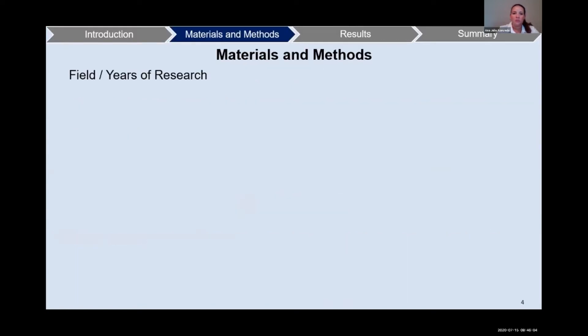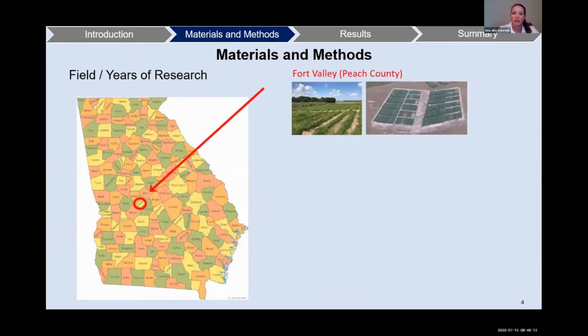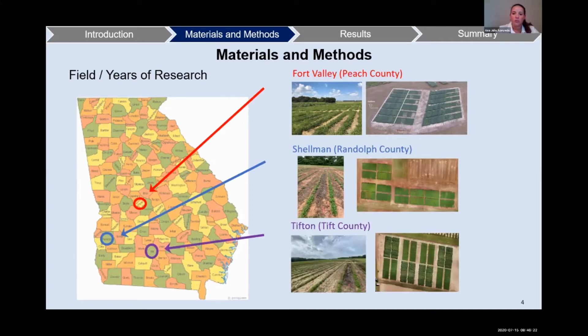For materials and methods, we have three sites of our research in the state of Georgia. The first site was in Fort Valley, and here we can see an aerial picture of the plots. Our second location was Shellman, and our third location was in Tifton.